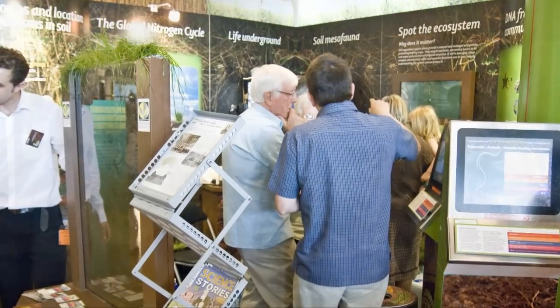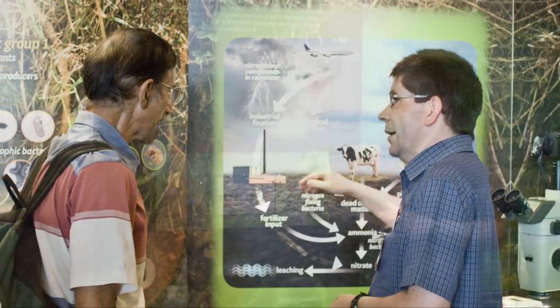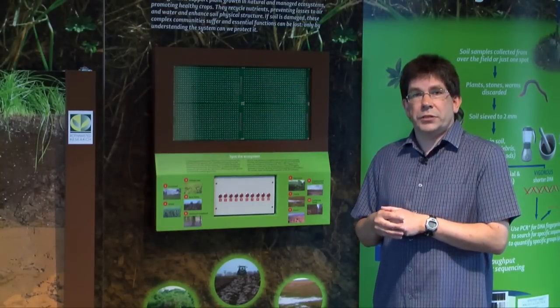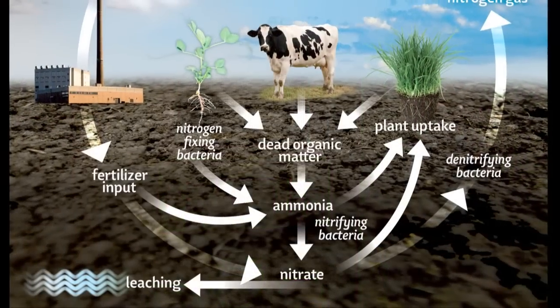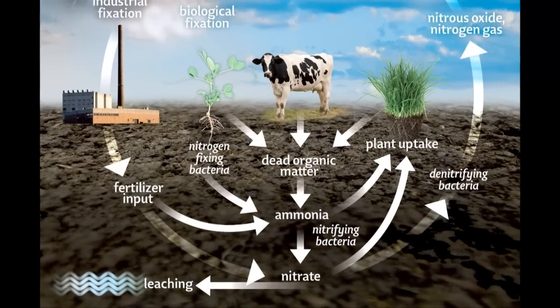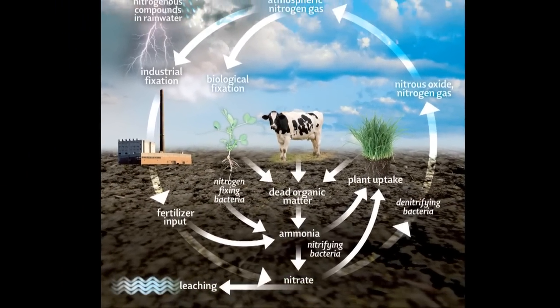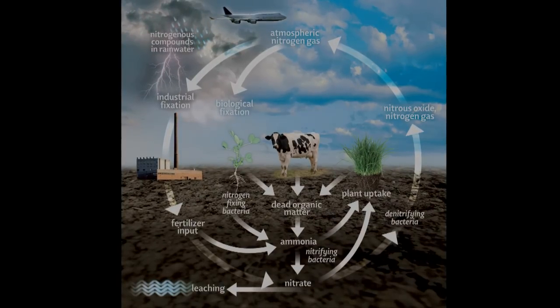Soils are very complex and biodiverse ecosystems and we're interested in the functions of these soils and how the biodiversity affects these functions. Some of these functions include the nitrogen cycle — where atmospheric nitrogen is taken in by bacteria and converted into a form where plants and other organisms can utilise it.